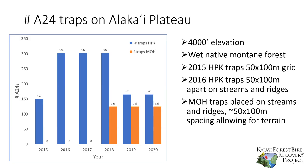These traps are all in native forest bird habitat on Kaua'i — 4,000-foot elevation wet native montane forest. At Halapēpē kai the grid is very regular, whereas over time we've learned, and by the time we installed our Mohihi grid we actually allowed the spacing to vary so that it follows the terrain a little more, which makes checking traps a lot easier.